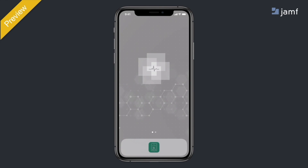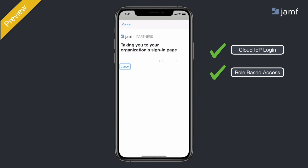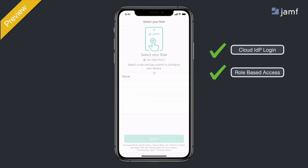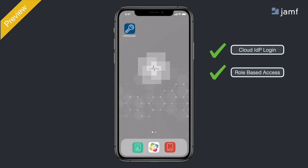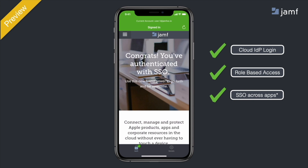Here's what it looks like in action. The user opens up the Setup app and taps the login button. They then enter their Azure Active Directory credentials to gain access. In this example, we are using role-based provisioning to automatically configure the device based on the user's role — known as 'nurse' — and we know they're a nurse because their identity provider already has that filled out. So when it gets to the next screen, the user won't have to do anything; 'Nurse' is pre-selected and it moves straight on to the next screen.